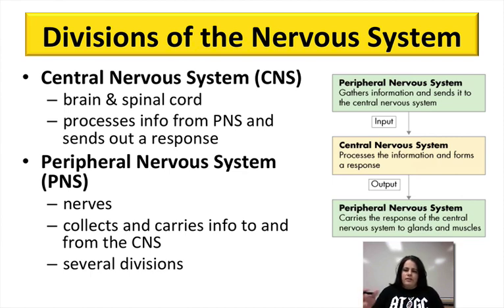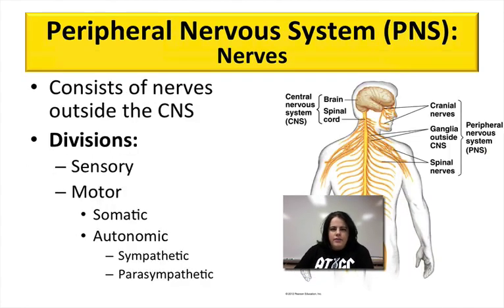There's always input and output between the two systems. The peripheral nervous system is really all the rest of the nerves that are not part of the spinal cord or the brain. The main thing here is that your peripheral nervous system is collecting information or sensing it, and then it's also carrying it back out — that's the motor output.